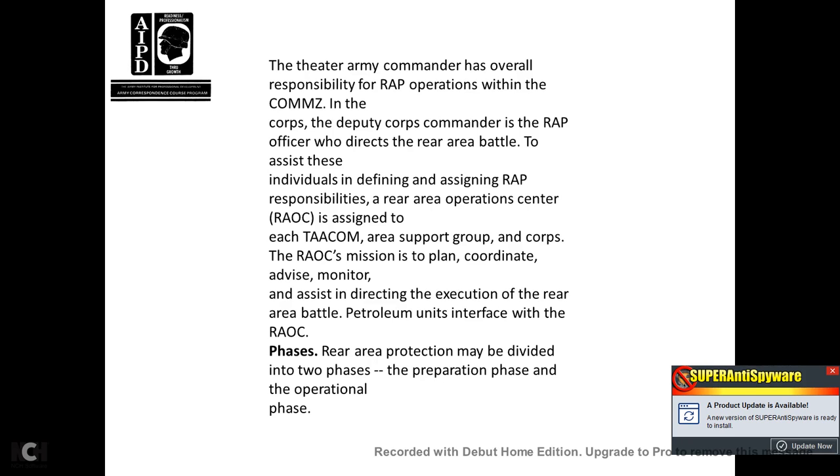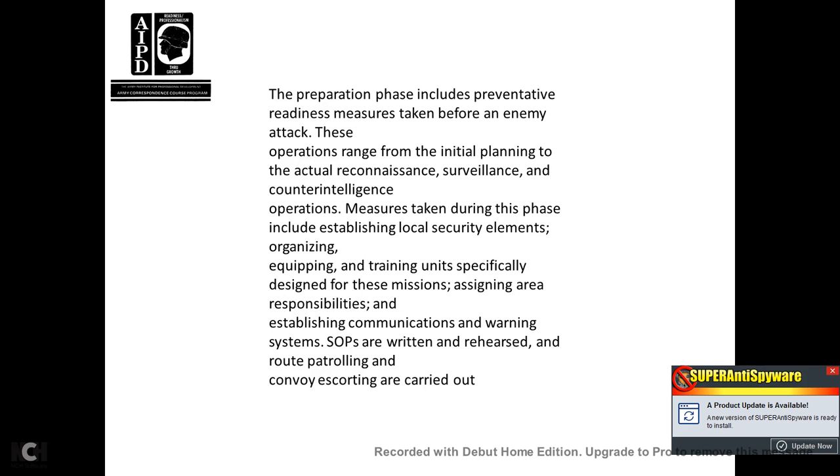Phases of rear area protection: the preparation phase includes preventive readiness measures taken before enemy attack, including initial planning, reconnaissance, surveillance, counterintelligence operations, establishing local security elements, organizing and training equipment and units designed for these missions, assigning areas of responsibility, establishing communications and warning systems, and developing standard operating procedures. Written, rehearsed routing, patrolling, and convoy escorting are carried out. The operation phase includes measures taken during and after an attack or natural disaster, beginning with the unit sending a report to the commander on the nature and extent of the damage.